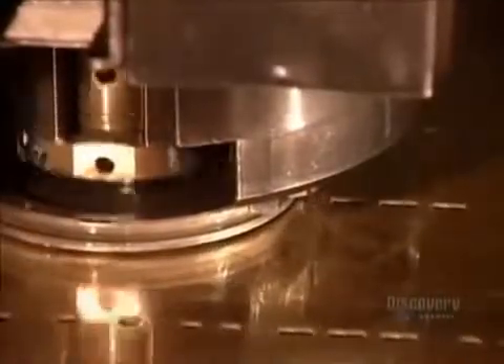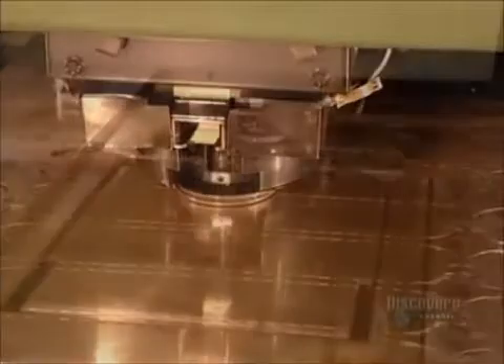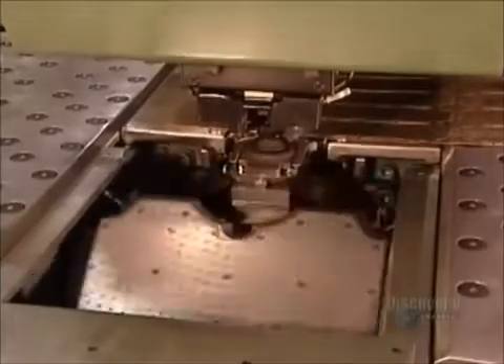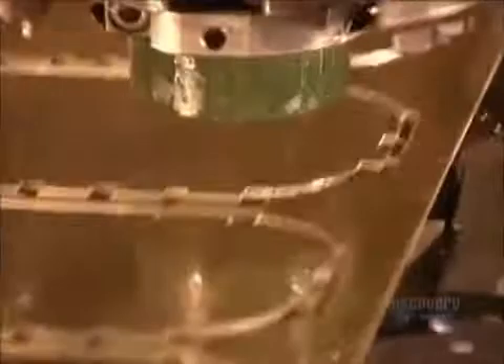Elsewhere, a computer-guided machine punches out a pattern on brass sheets. These will become what are called headers — there's one on each side of a radiator. The punching tool then changes to a knife, which cuts along the perforation lines.